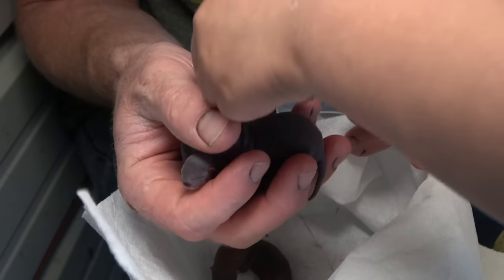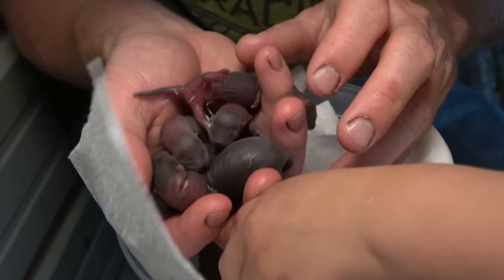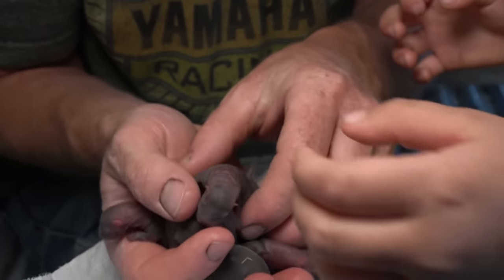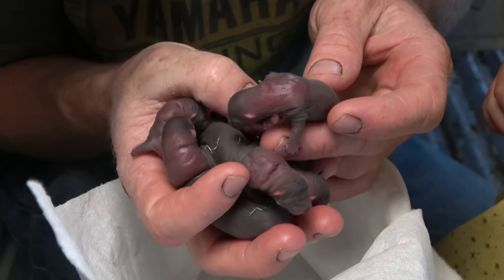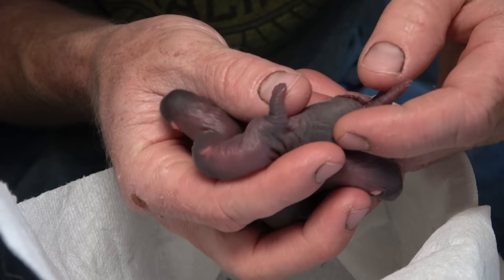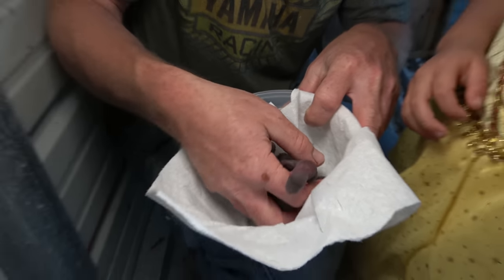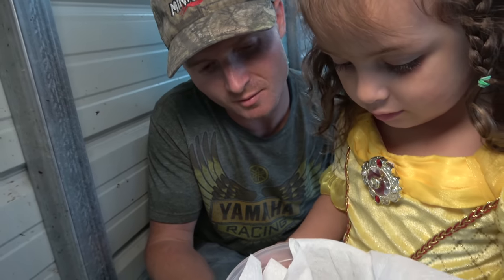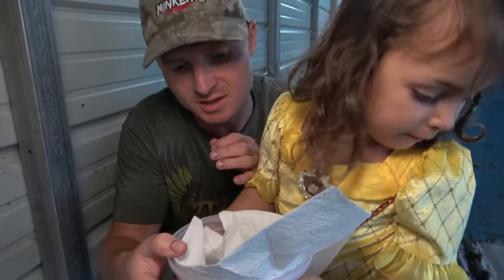We have another male. And this one — oh, I need to clip that one — that one's also a male. So we have four males and two females. Okay, we've got to go put them back so the mommy doesn't worry.